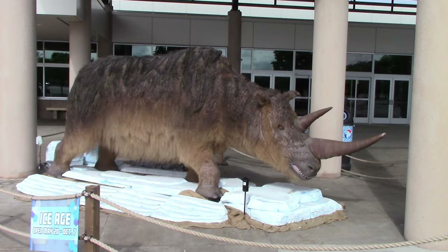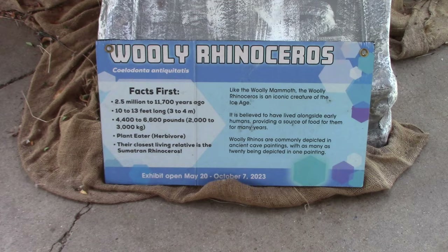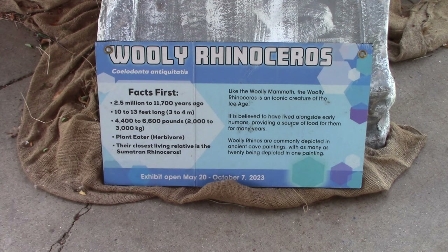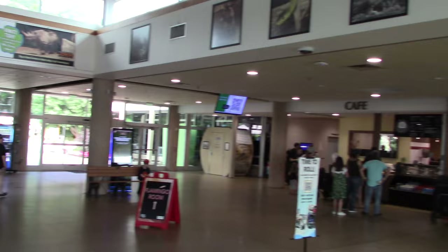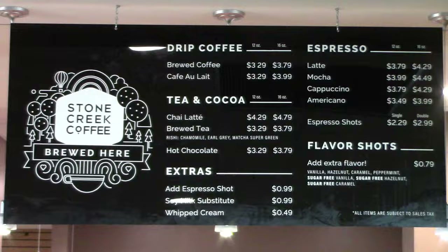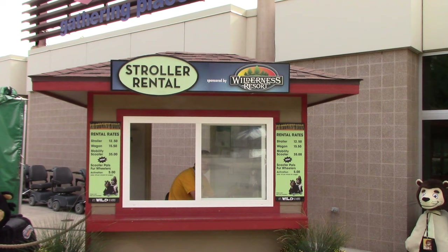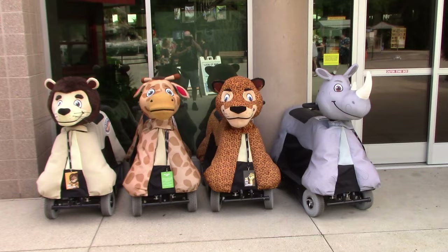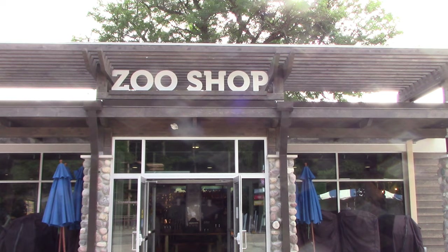Right out front there's an Ice Age display — very cool. Inside the building you've got zoo administration, a woolly rhinoceros exhibit, restaurant locations, a cafe, and guest services. Getting here early is a good idea — you'll probably need some caffeine. Just outside the main entry building there's a stroller rental kiosk with pricing, and kids can ride around in style on their own animal.